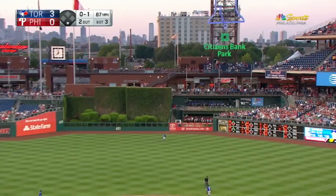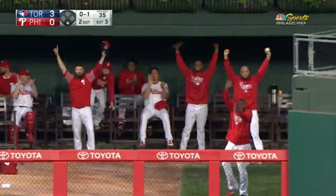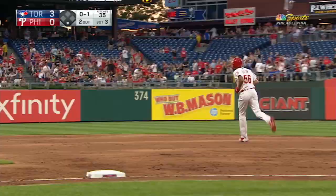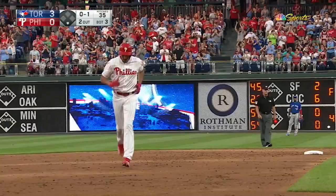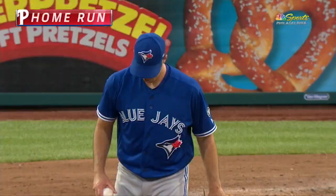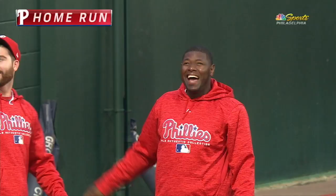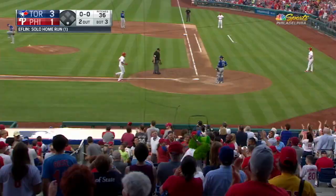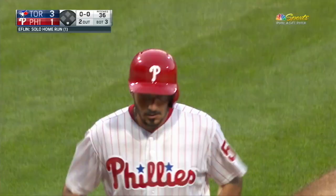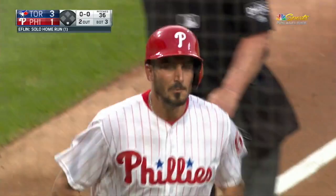Eflin sends one into the air to center field. Pillar going back — and there's the first hit of the game for the Phils. A home run for Zach Eflin and the Phillies are on the board — it's a 3-1 ball game. Showing the rest of the guys it ain't that hard. First major league home run for Zach Eflin.